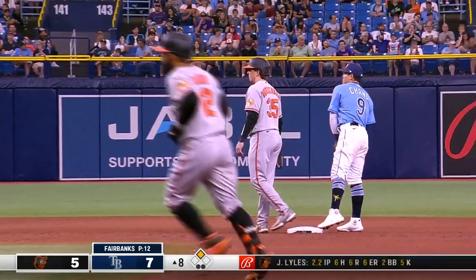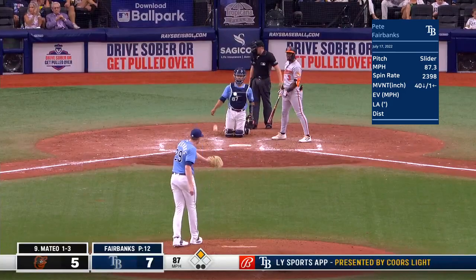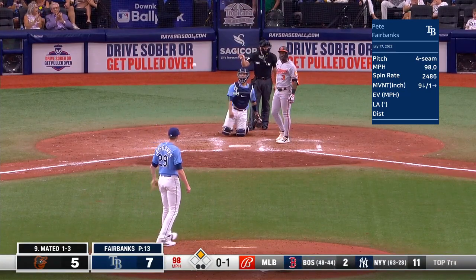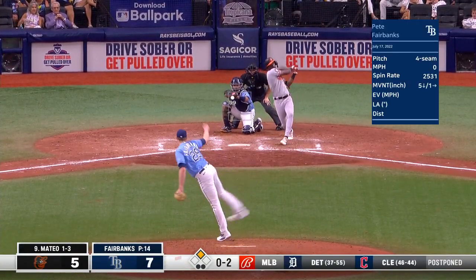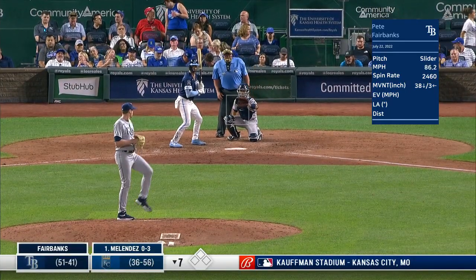Brunchman dealing with a shoulder issue. He caught up tonight though, and he got it — 99 again.